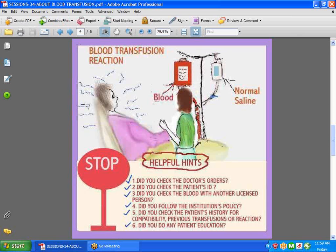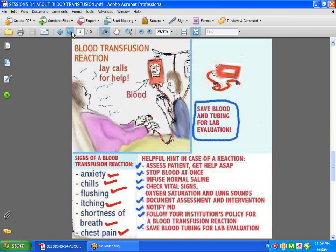Did you do any patient education? Did you make the patient aware that if he is having chills and fevers, this might possibly be due to a reaction — to call at once? Don't just walk away after hanging the blood. You, the nurse, should be very watchful when you first hang that unit of blood, always paying attention for things like chills, anxiety, flushing, itching, shortness of breath, and chest pains. These are obviously signs of a reaction.